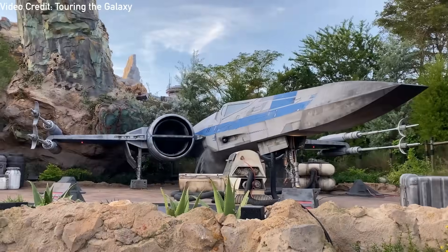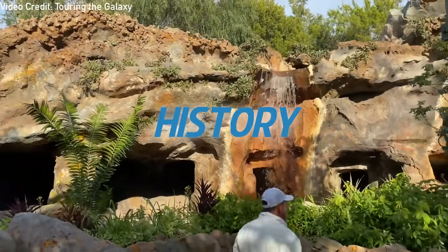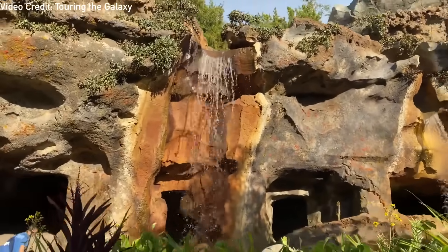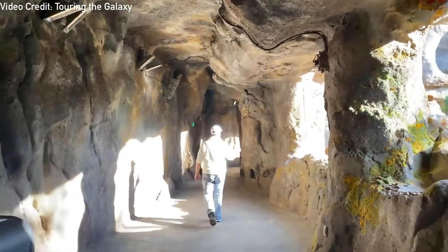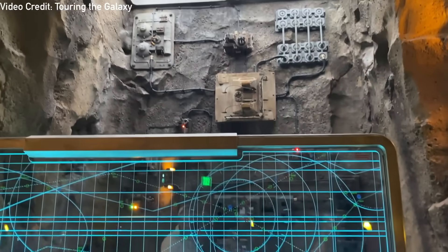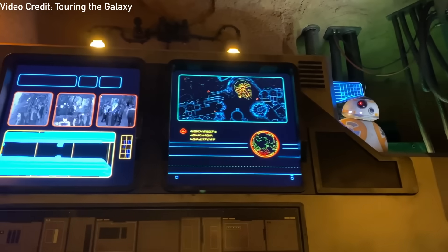Rise of the Resistance, being the most anticipated ride in the new Star Wars Galaxy's Edge area, was constructed at both Disney's Hollywood Studios and Disneyland, opening on December 5th, 2019, and January 17th, 2020. The ride takes multiple cues from other rides and features the result of decades of effect refinement and innovation that Disney is known for.